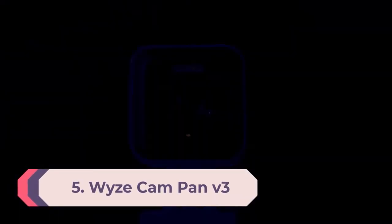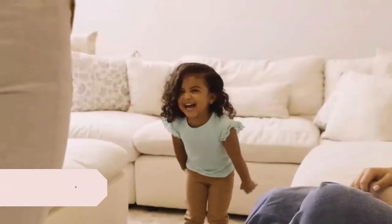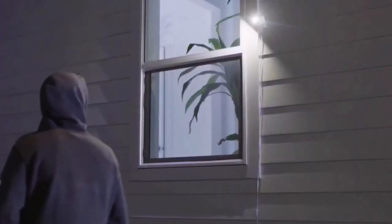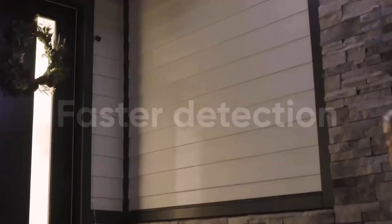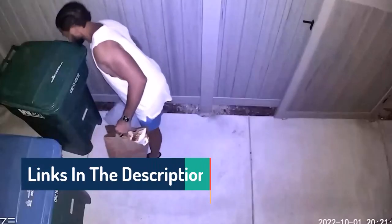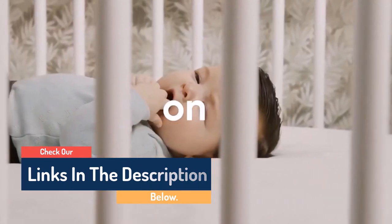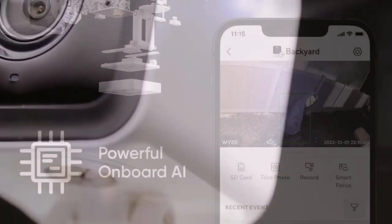Number 5: Wyze Cam Pan V3. Even the best security cameras with the widest viewing angles can't cover everything. That's where the Wyze Cam Pan V3 comes in. This device can rotate 360 degrees and tilt 180 degrees, enabling you to see everything going on inside or outside your house. In our tests, the Wyze Cam Pan worked well, though its 1080p camera is limited to 20fps during the day and 15fps at night. If someone is moving quickly through the frame, you're not going to get a particularly clear view. While the Wyze Cam Pan has an SD card slot for local storage, you'll need to subscribe to Wyze Cam Plus at $3/month to use all features. Still, at $40, it's a great deal.